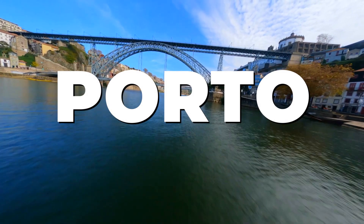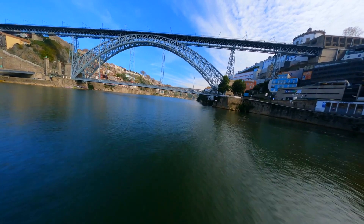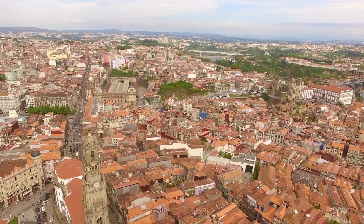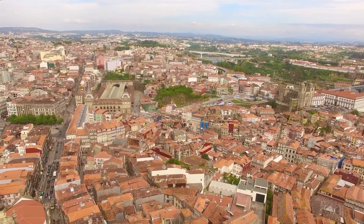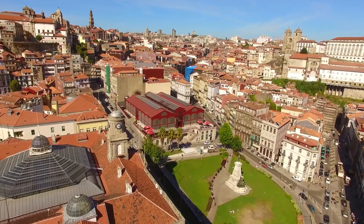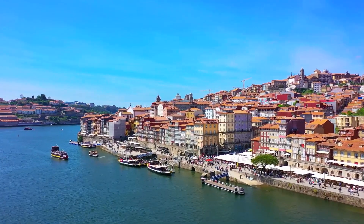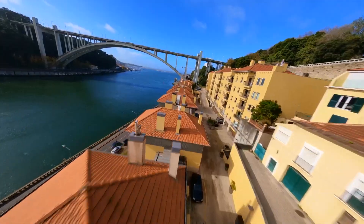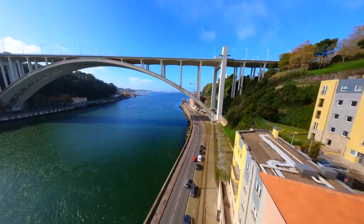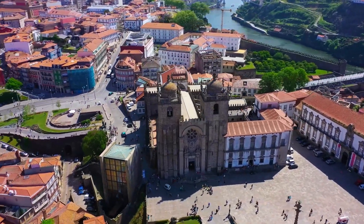Welcome to Porto, a city of charm, history, and culture nestled along the banks of the Douro River in northern Portugal. With its colorful streets, historic neighborhoods, and world-renowned wine, Porto is a destination that captivates visitors with its unique blend of old-world allure and contemporary vibrancy. In this comprehensive travel guide, we'll embark on a journey through 15 must-visit attractions and tourist spots that showcase the best of what Porto has to offer. Join us as we explore the hidden gems and iconic landmarks of this enchanting city.